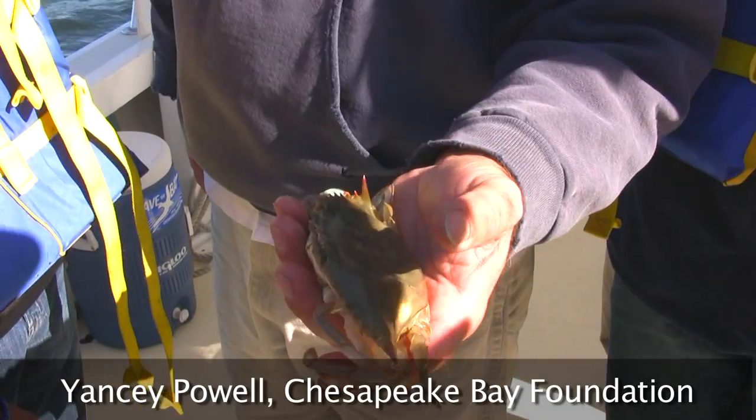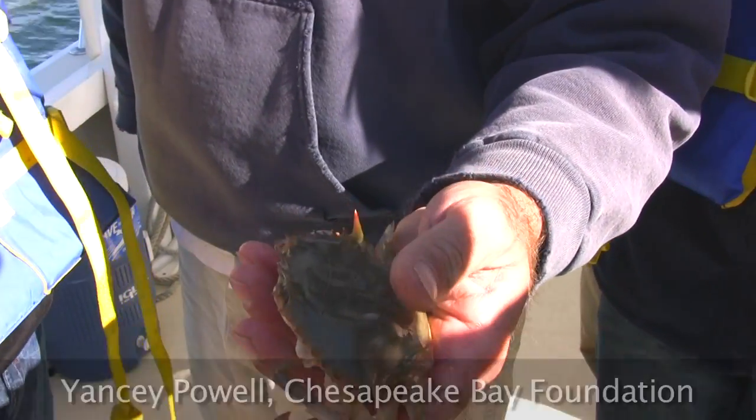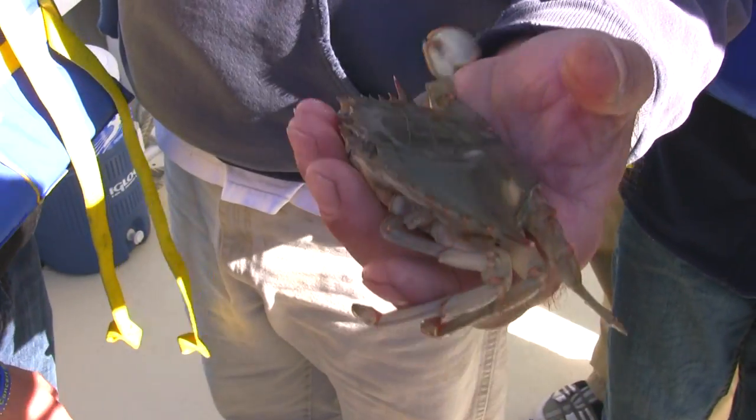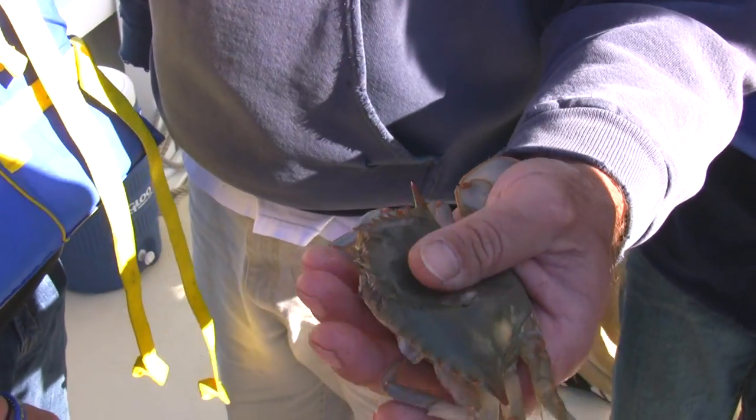This is a paper shell, or a buckram. This is a crab that started to shed and the shell has just started to harden back up. It's not a hard crab, it's not a soft crab — it's what they call a paper shell.